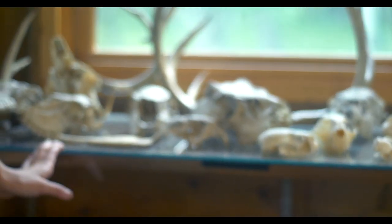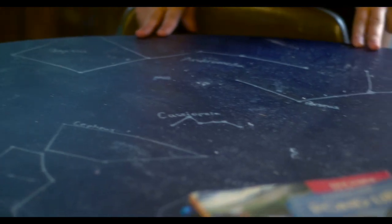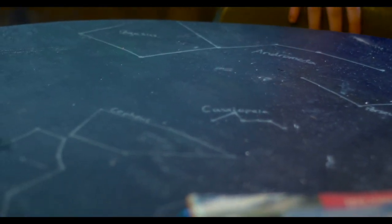Over here we have some more nature finds from Camp Olsen — lots of skulls, deer skulls, and a lot of rocks and minerals that have been found or donated over the years. Over here we have all our telescopes. We love to go stargazing at night, and it's kind of reflected on our table here. We keep all the constellations that are in the sky and we're working on making a table of the sky with the constellations on it.